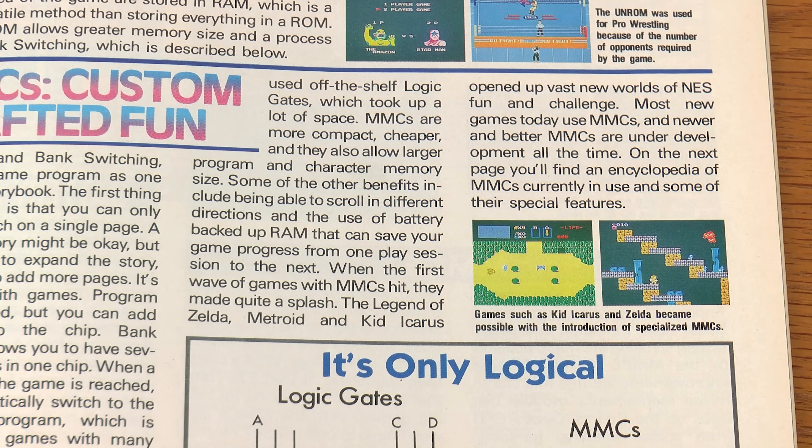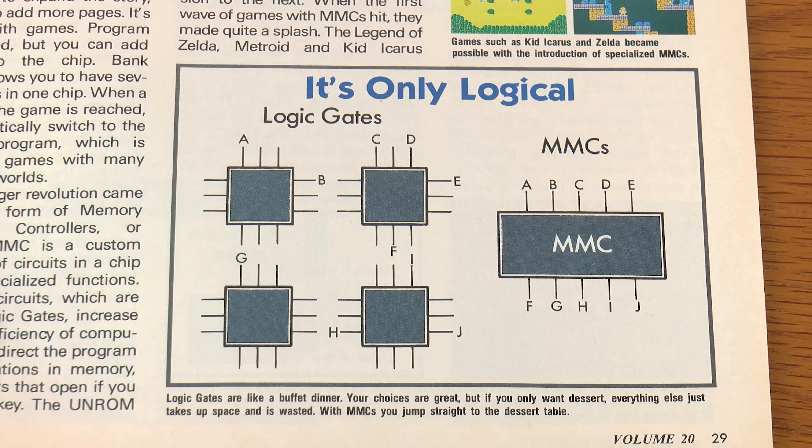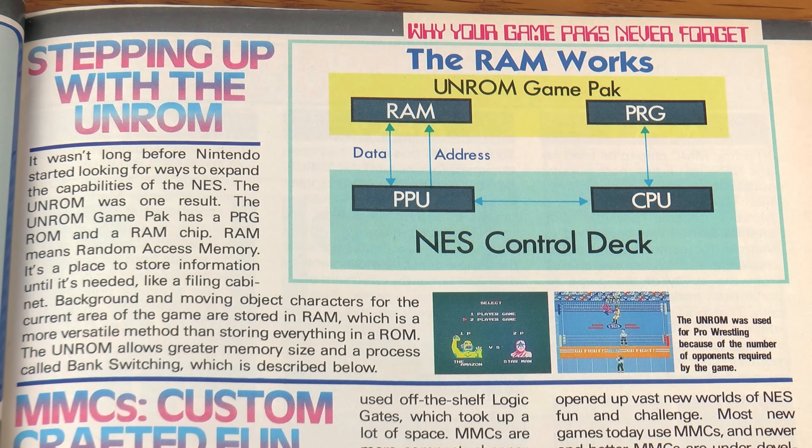The second paragraph brings up how memory management controllers came about and how Nintendo integrated logic gates into a custom chip. MMCs are smaller, cheaper, allow for battery-backed RAM for saved games and more. The 'it's only logical' diagram shows these logic gates on the left side and on the right side an MMC chip, showing how all of those inputs and outputs can be integrated into the circuit using a single chip.